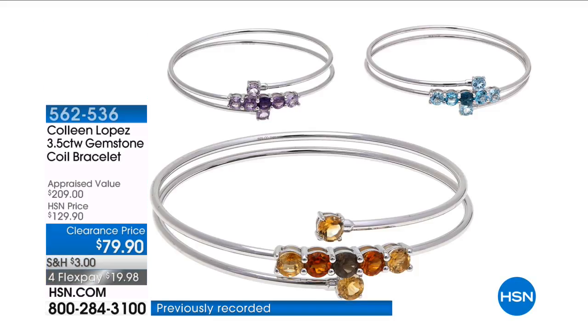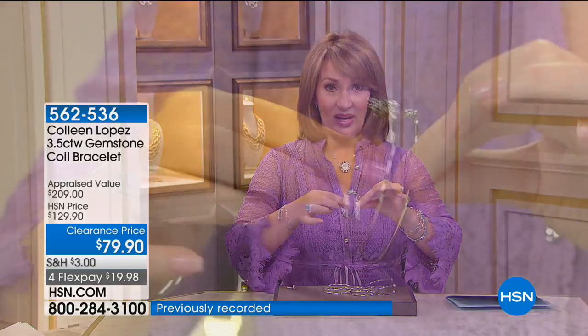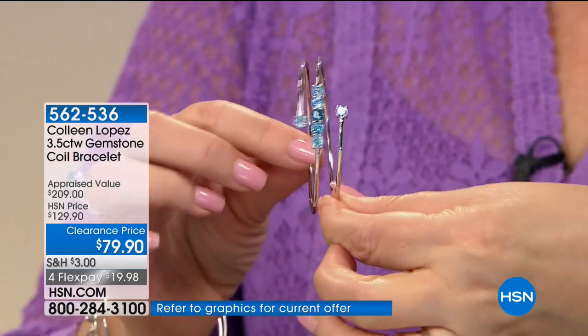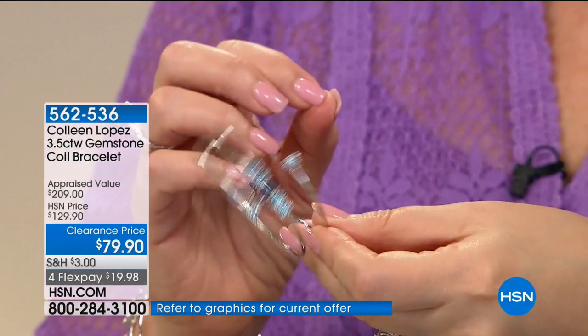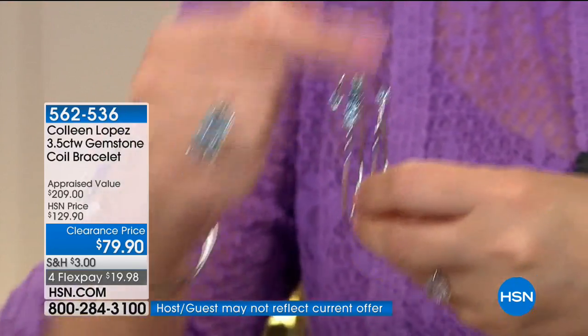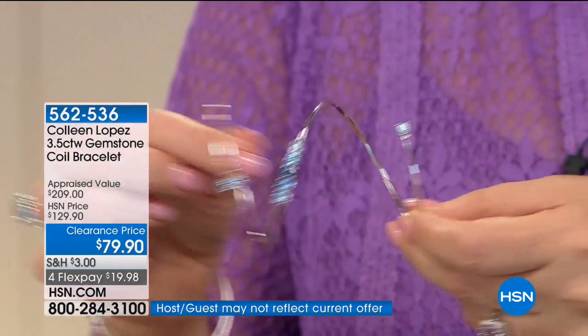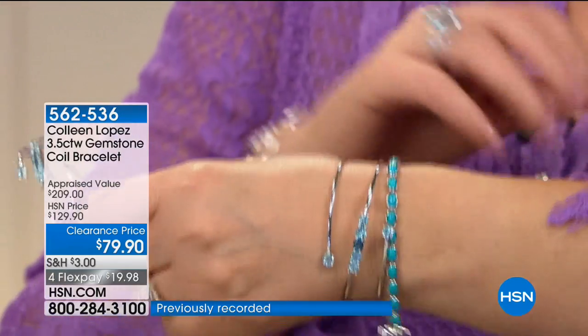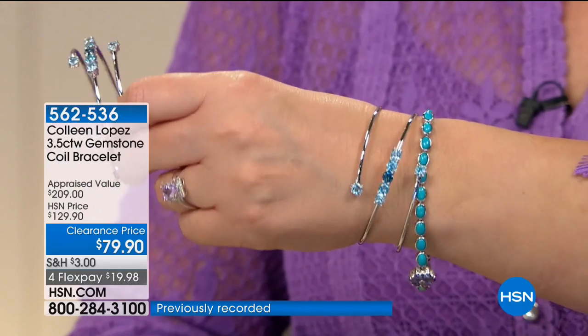This is a coil bracelet, so think like a slinky — it's stretchy and has memory. I've seen this done a lot; I actually have one at home with diamonds. It just wraps the coils around your wrist and it's so much fun to wear. It looks really neat. You get this fun layered effect. You can mix other bracelets in there if you want, or wear it all by itself.